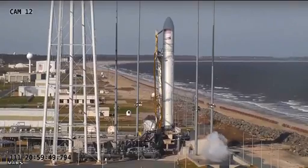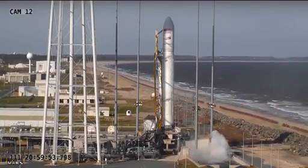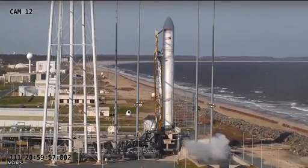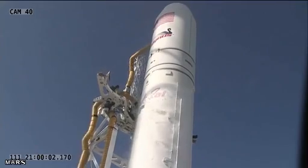Point of reference: the space station is 262 miles up, north of the Michigan Peninsula at the time of launch. Four, three, two, one. Engine start. Lift off of the Antares A1 test mission from Pad 0A at the Wallace Flight Facility.